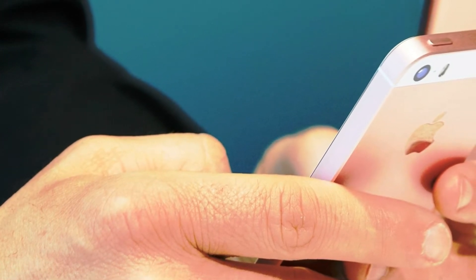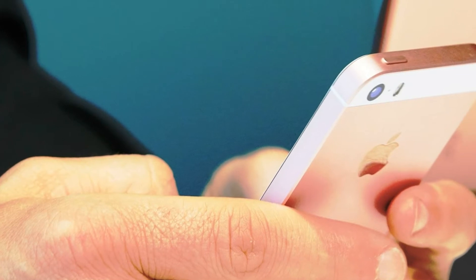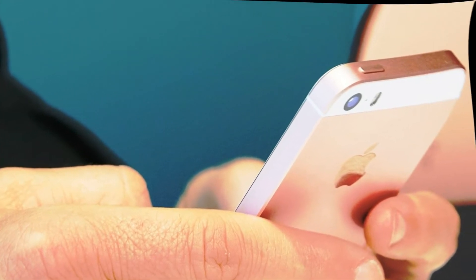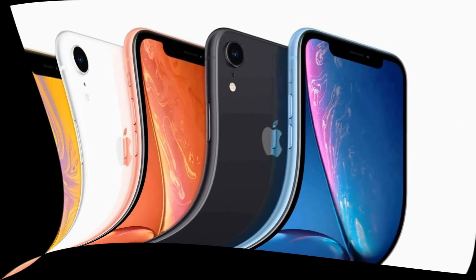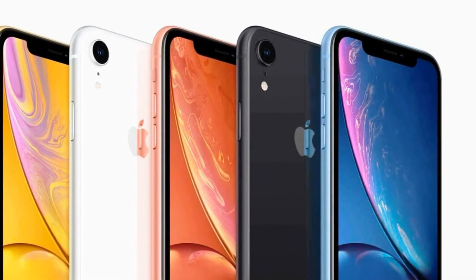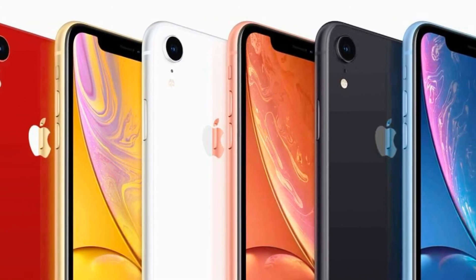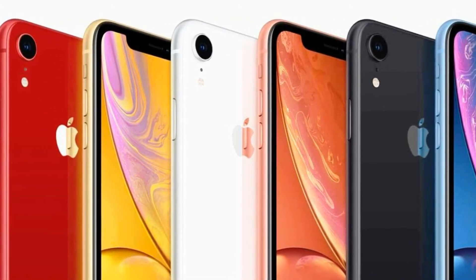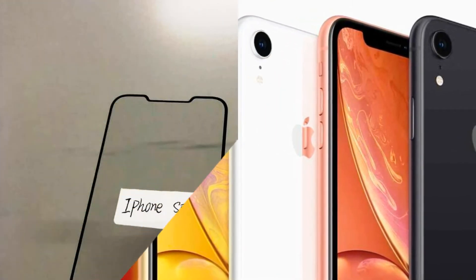Ultrasonic Fingerprint Scanner for iPhone SE 2. Qualcomm has increased the area of the ultrasonic fingerprint scanner to make it easier to find blindly. The most likely supplier of ultrasonic fingerprint scanners for the iPhone will be Qualcomm. An American processor manufacturer just introduced a new type of fingerprint sensors, which is 17 times larger than the one installed in the Galaxy S10.